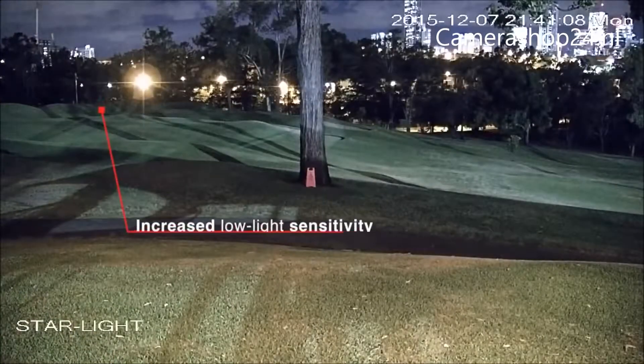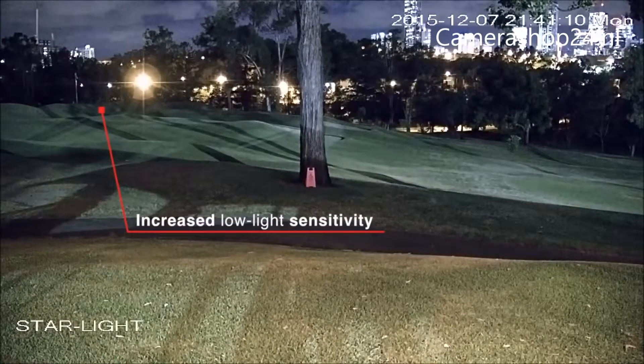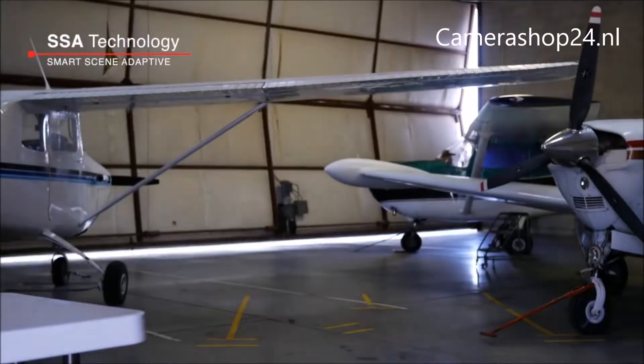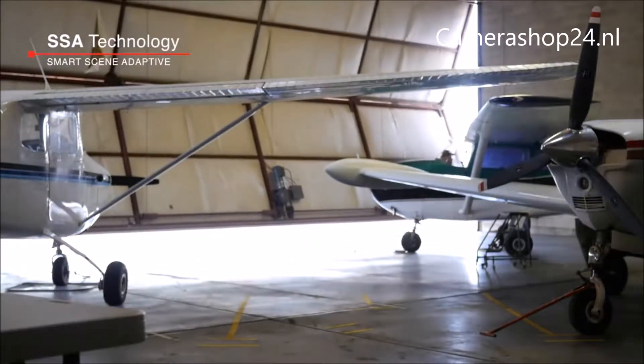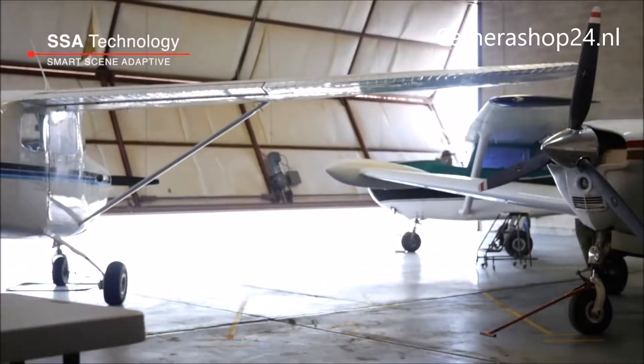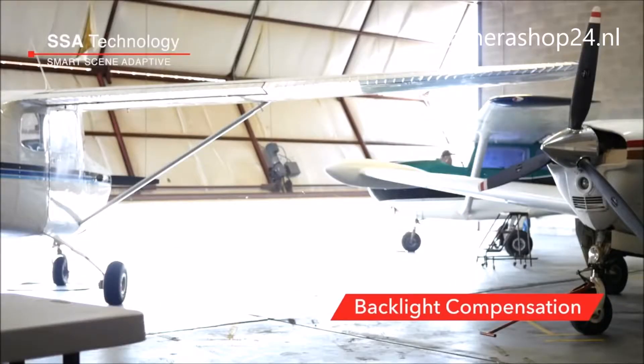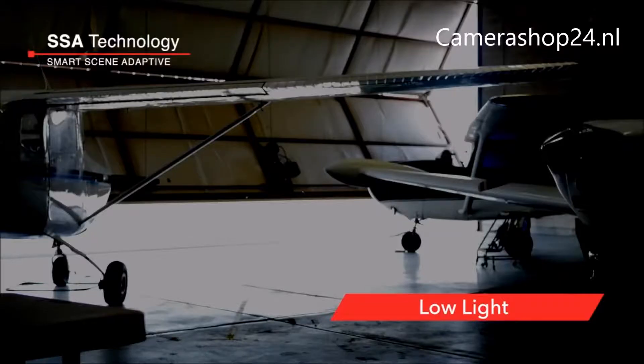This dramatically increases low-light sensitivity, capturing more light and keeping images in color. Smart Scene Adaptive technology allows cameras equipped with Starlight to automatically switch between wide dynamic range, backlight compensation, highlight compensation, and low-light modes based on the requirements of the scene.